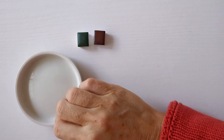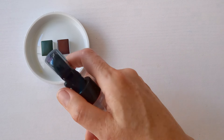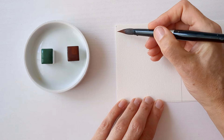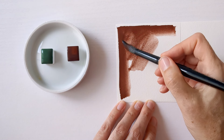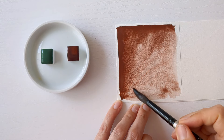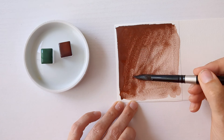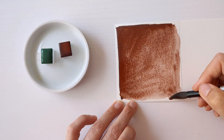I'll pre-wet them because I know that Green Earth can be a little harder to re-wet and has low tinting strength. This is a PR102 — a really rich, lovely brown. I'm giving this one quite a bit of water because I think it granulates.